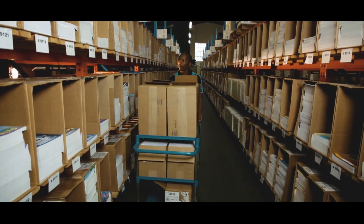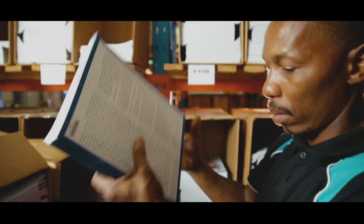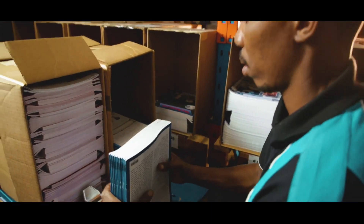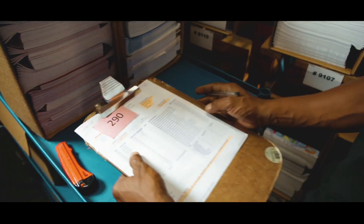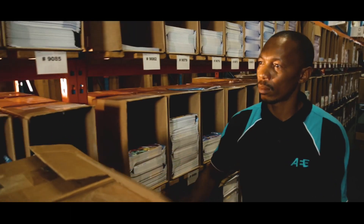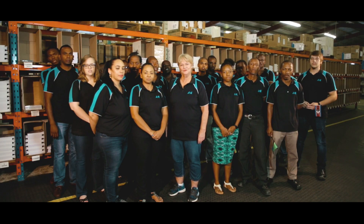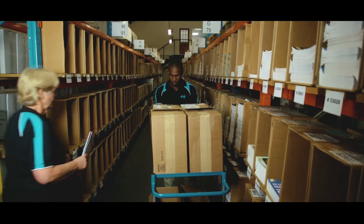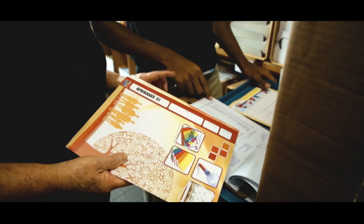From there, the real action begins. One person takes responsibility for a picking slip and works systematically to pull out every item that the customer has requested. The AEE warehouse is at the heart of the organisation. We are proud to be part of a team that is contributing to impacting education throughout Africa.